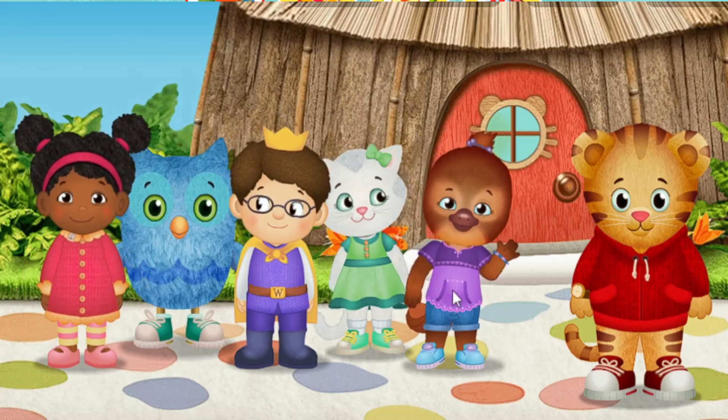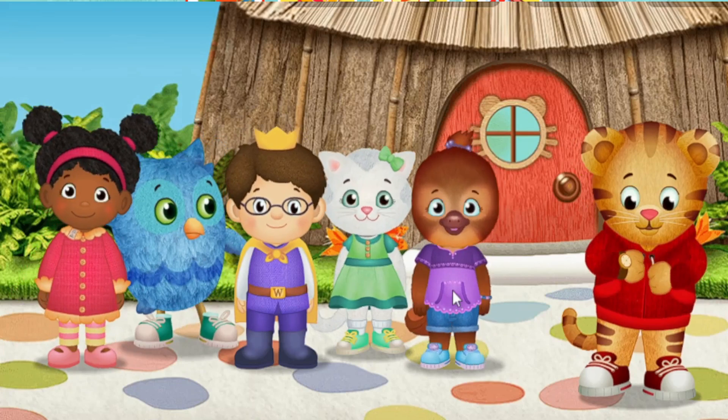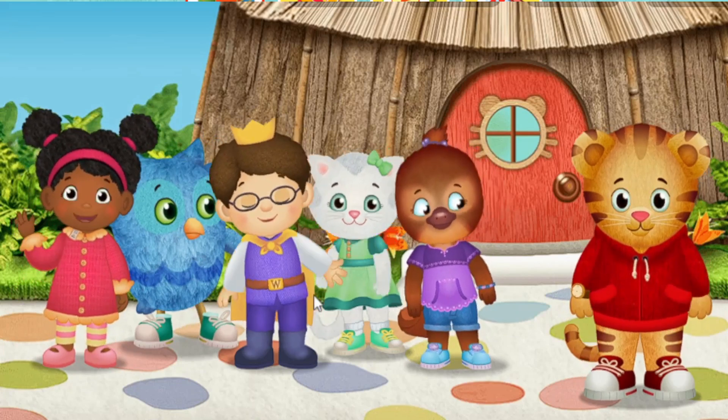Hi. It's me, Jody Platypus. It's me, Miss Elena.